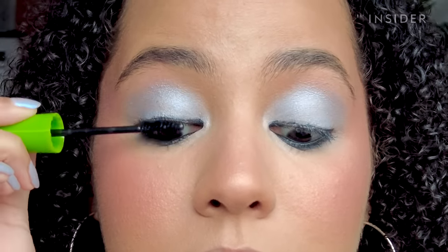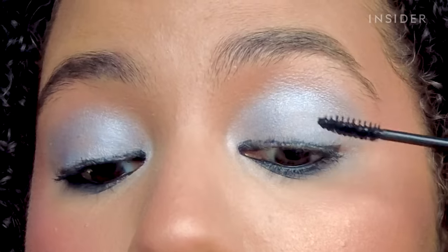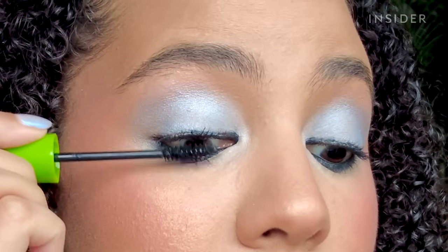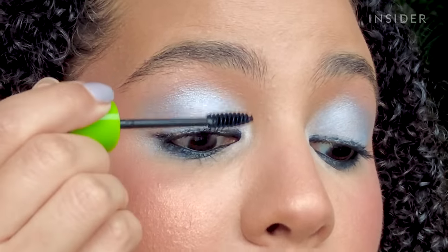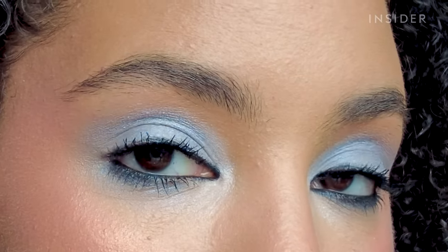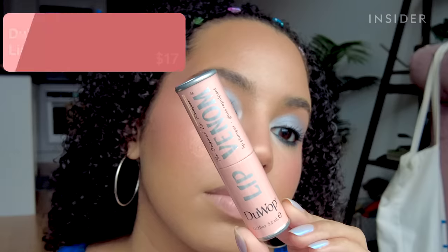I actually used to love the Maybelline Great Lash mascara. The formula is pretty good — it doesn't give a ton of length but it gives a nice amount of volume without getting clumpy. I honestly think if it had a different brush I'd like it more. In a sea of drugstore mascaras I don't think I'd go back to this one, but I appreciate it for what it is.